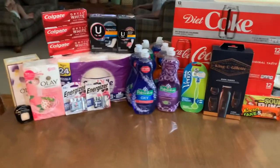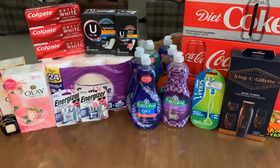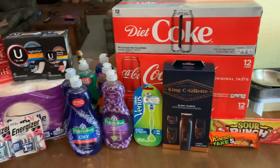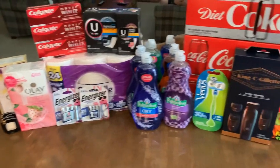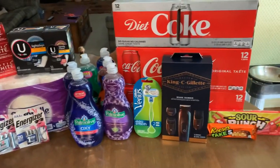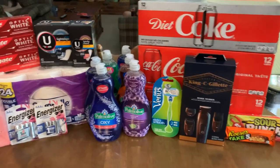Let's get into the haul! Here is everything from my Sunday Walgreens haul. I did six transactions today because of those purchase-based coupons.